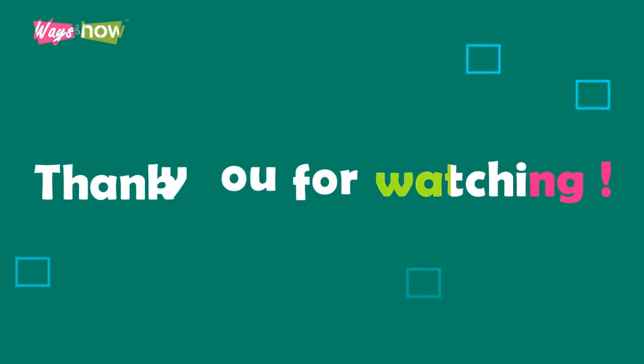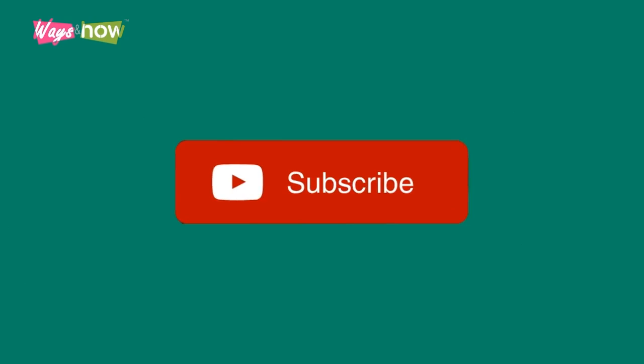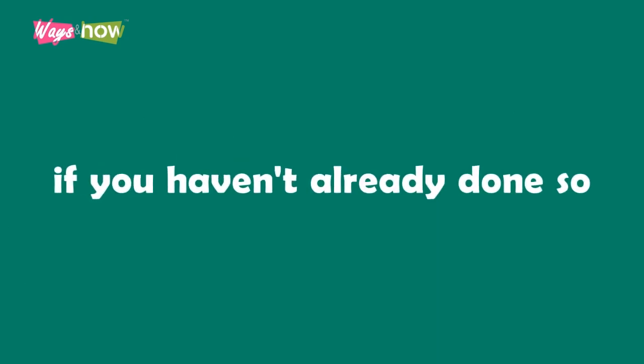Thank you for watching. If you like the video, please share with your friends and please subscribe to our channel if you haven't already done so. If you want to be notified of our new uploads, do the following.